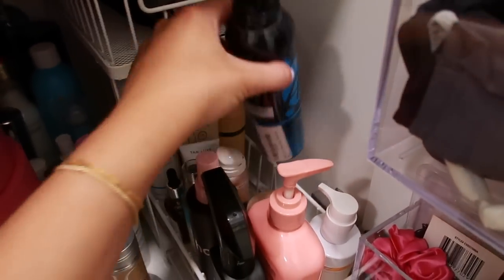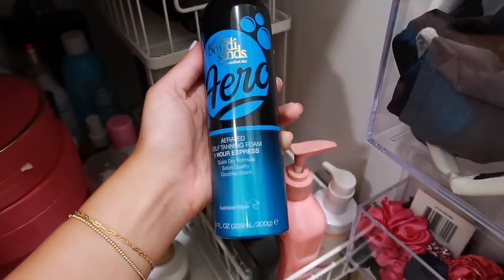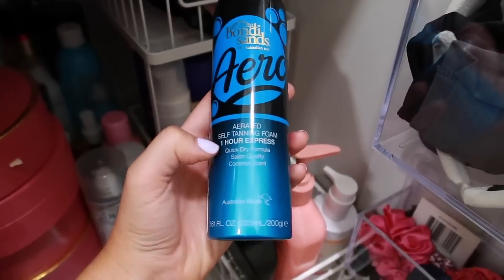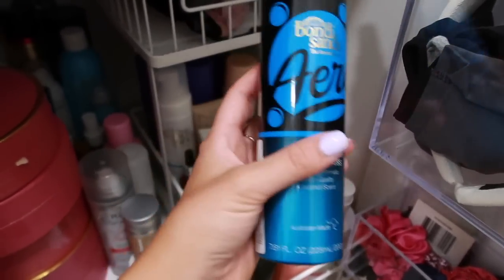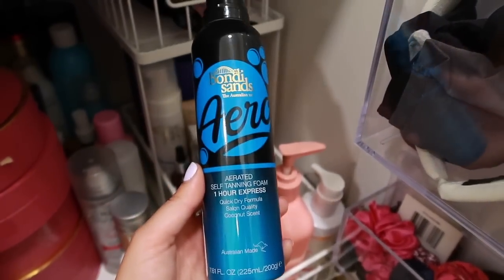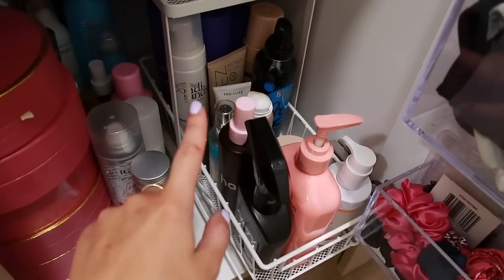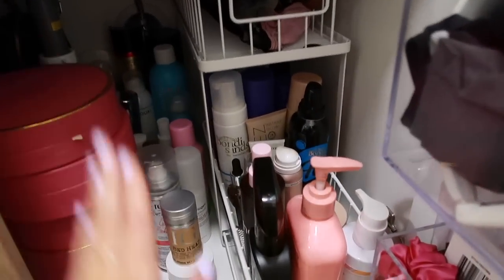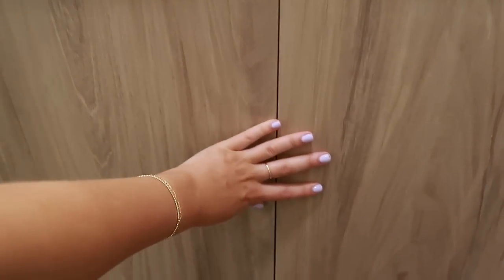I feel like my tan looks exceptionally good today, so I'll show you what I used. I've been using the Bondi Sands Aero self-tanning foam, one hour express. Brooke Mitico recommended this and she was spot on — it's so good. I ignore the one hour claim though; I keep this on for five-plus hours or even overnight. The color develops over the next 24 hours too, so plan ahead if you have an event.